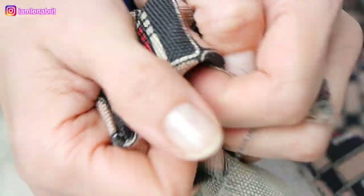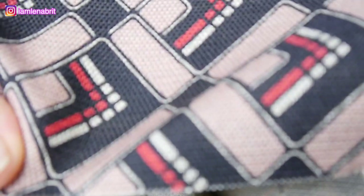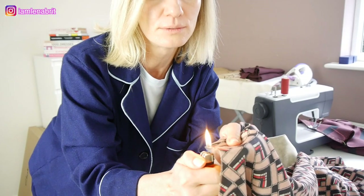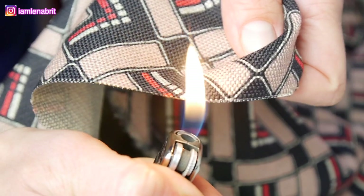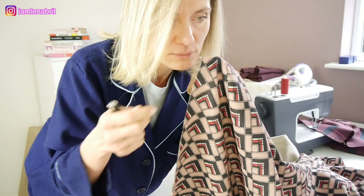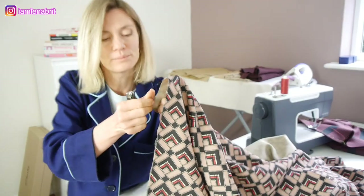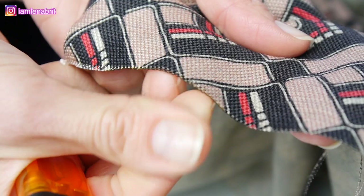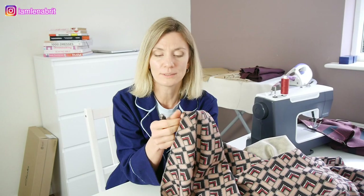The seller says that inside is wool and silk. And now we are going to check it with a little fire. The smell - I feel wool and I feel silk.